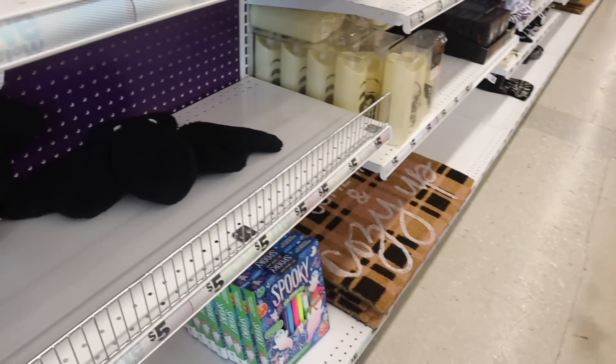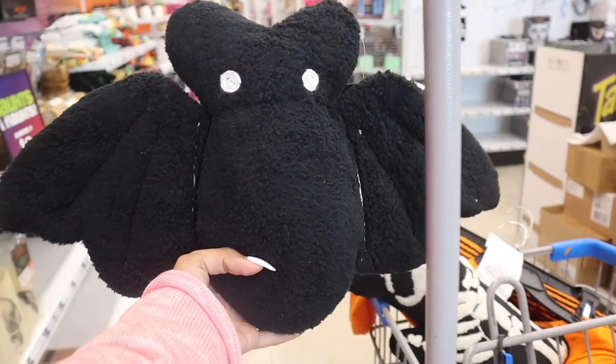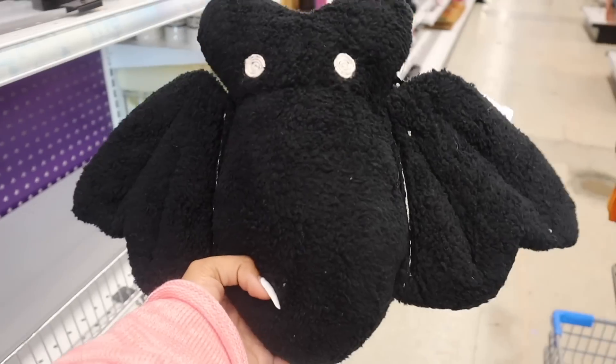Look at the next pillow — this one is a bat. I'm going to put the bat on one side and the cat on the other. These are so cute and everyone is picking these up as well, so definitely go for it.